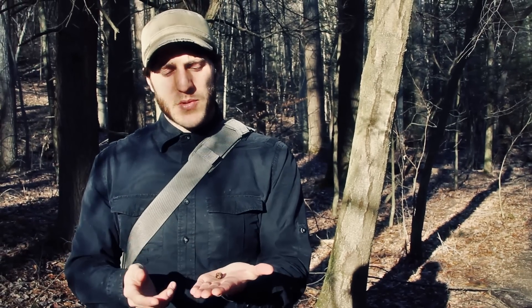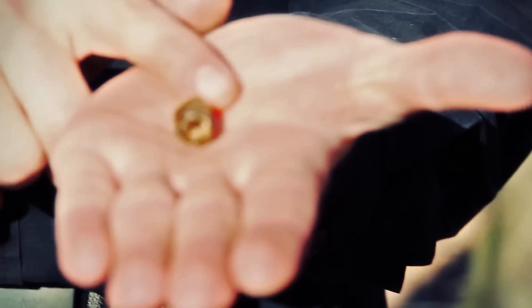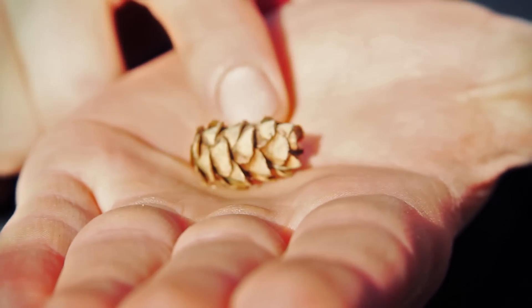The cones are really small — about two centimeters. I have one in my hand right here that I found on the ground that's opened up. You can tell the bracts have opened. They're really small and just really cute.